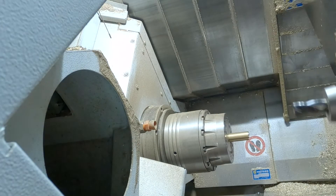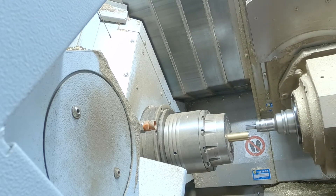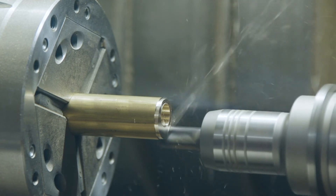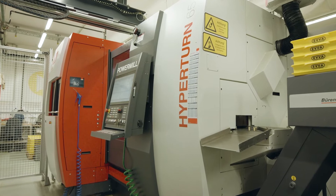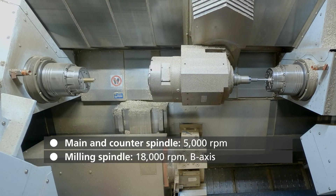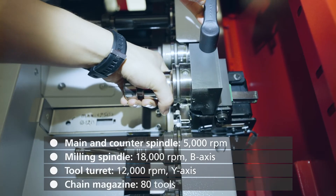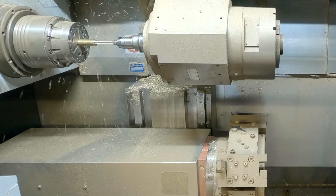The call was for dry machining of complex brass components with small bores with the shortest possible setup times, as well as for connection to a production environment that would be fully digitalized in the future. The HyperTurn 65 power mill is equipped with main and counter spindles, an 18,000 rpm milling spindle, a BMT tool turret with Y-axis and an 80-fold chain magazine. Integrated glass scales in all axes ensure maximum precision.